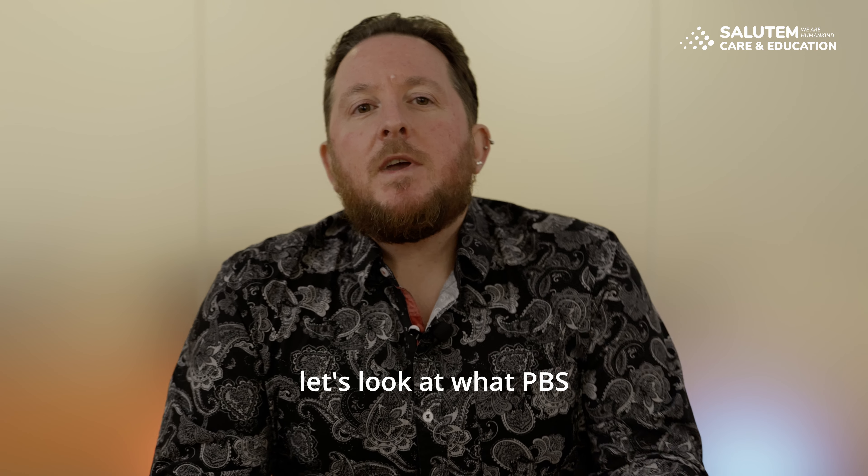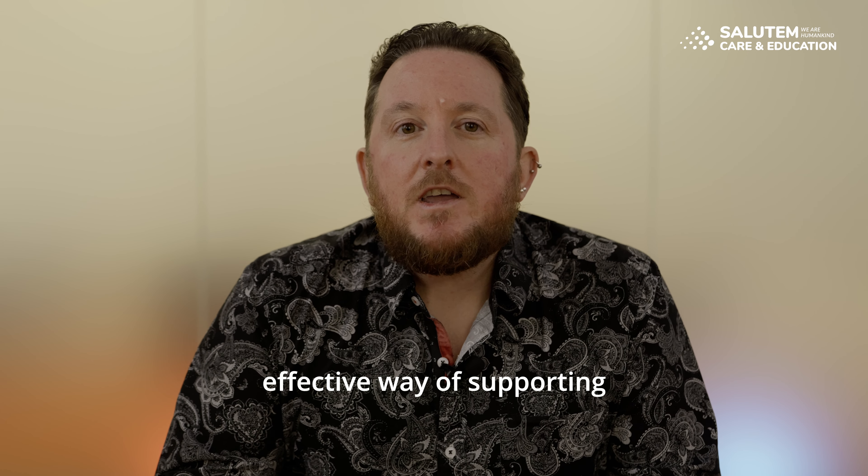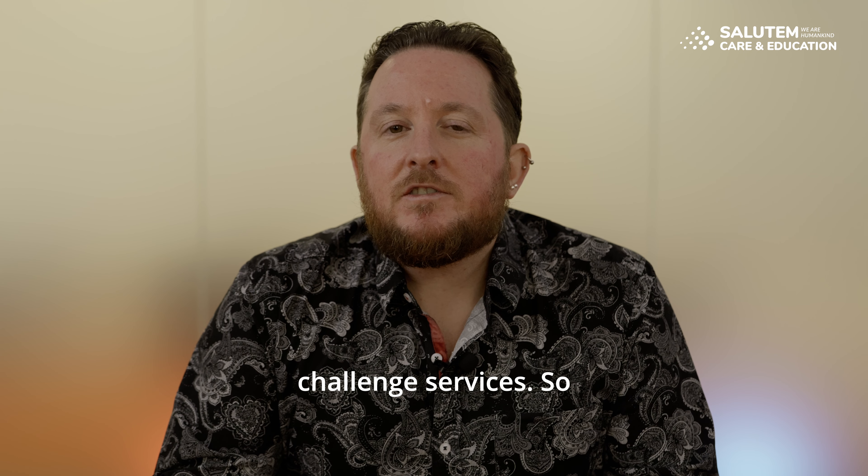So let's look at what PBS is and how it works. PBS is a very practical and effective way of supporting people who display behaviours which challenge services.